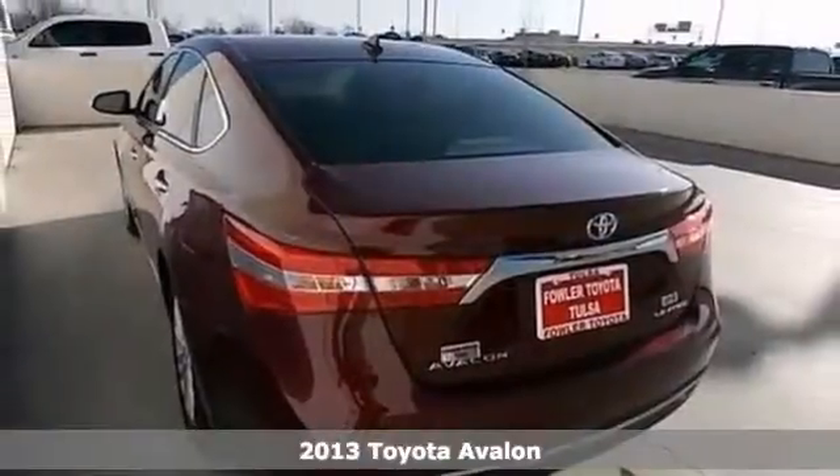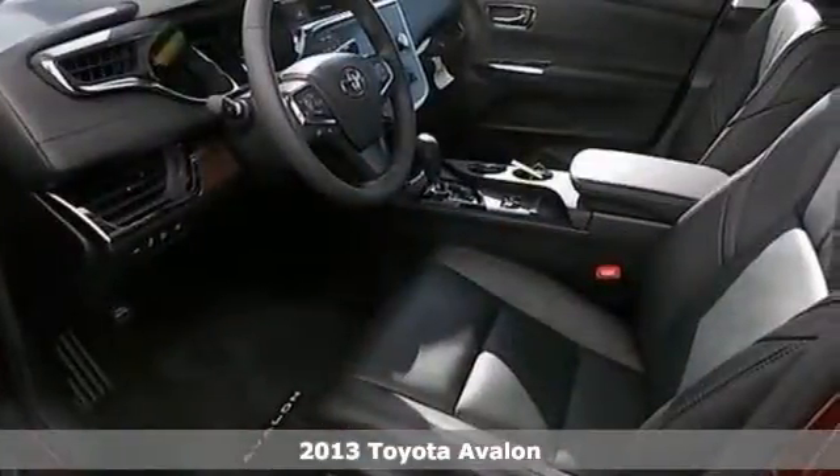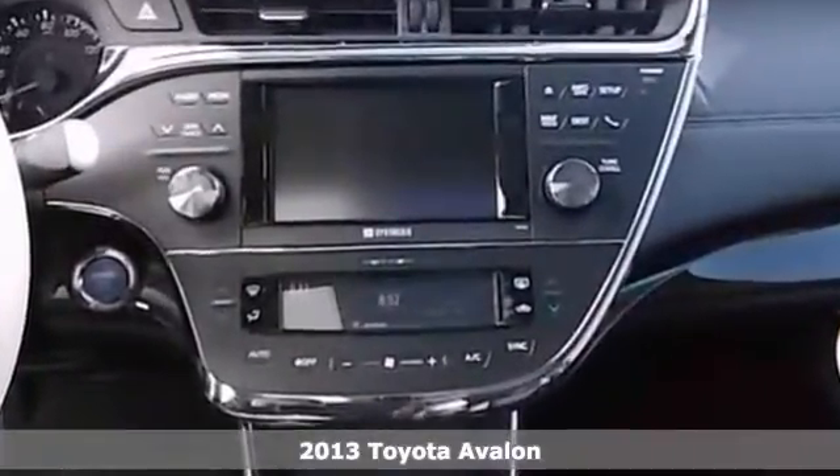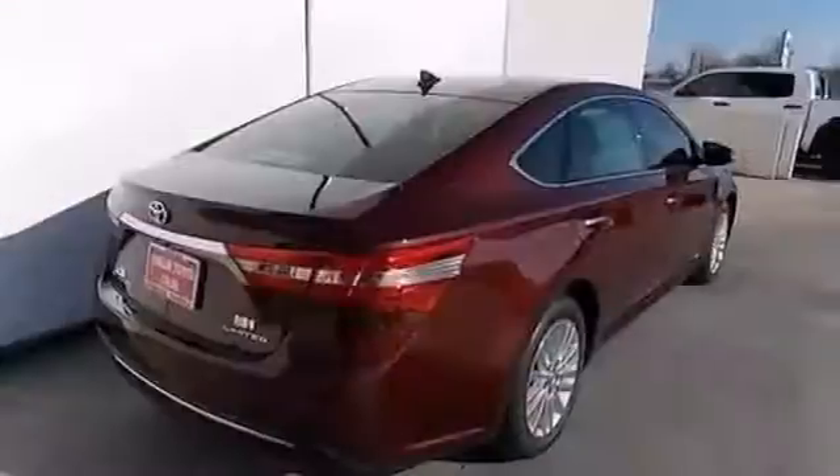Here's a 2013 Toyota Avalon. It has alloy wheels, heated mirrors, leather seats, and a CD player. It also has a USB port, Bluetooth, and climate control. It's attractive and looking for a new home. Stop in and see it today.